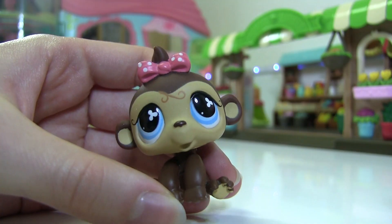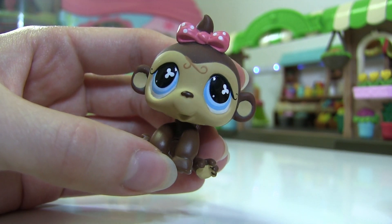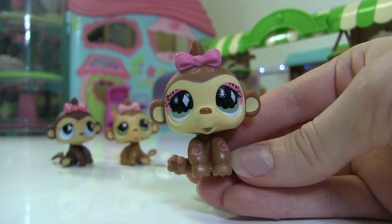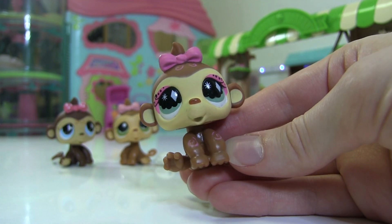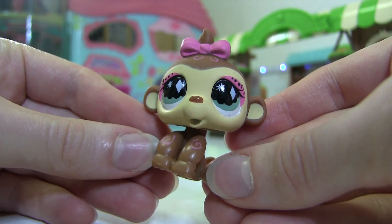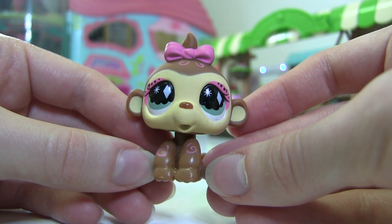The next one is this cutie — I love her polka dot bow and the little swirls and the unique eyes that she has, very cute. And lastly I got this one — look how cute this monkey is! She has diamond eyes, little swirls, it's just absolutely adorable. This is like one of my new favorite LPS.